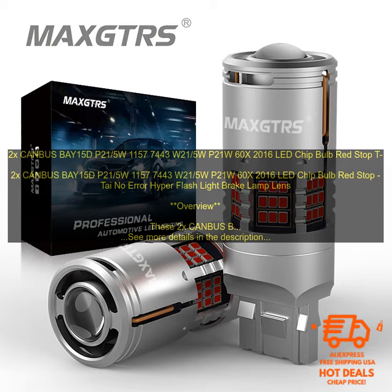These 2X CANBUS BAY15D P21/5W 1157 7443 W21/5W P21W 60X 2016 LED Chip Bulb Red Stop No Error Hyper Flash Light Brake Lamp Lens are a great option for those looking to upgrade their car's lighting.